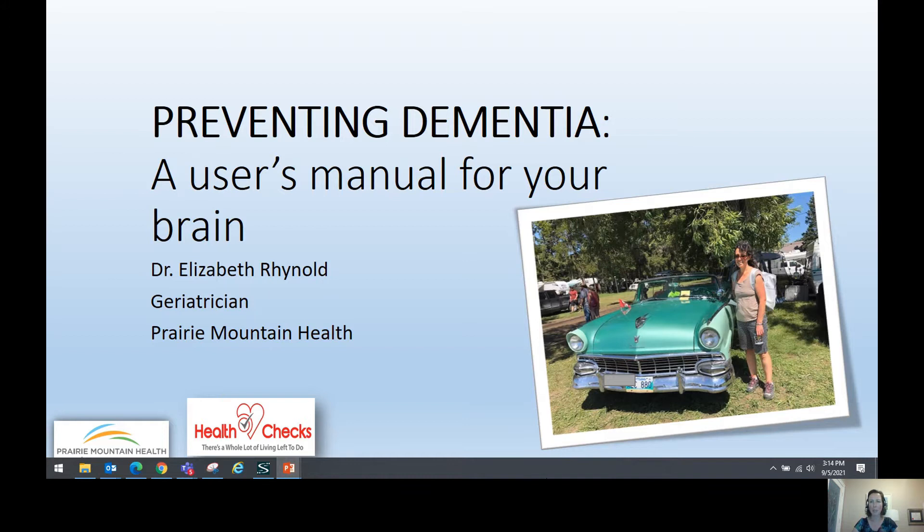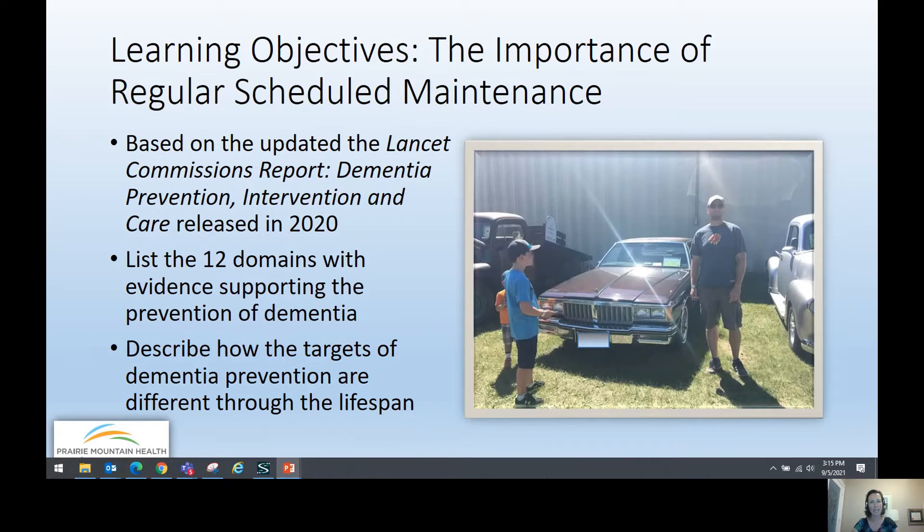I'm at a bit of risk of taking this comparison too far, but as I was putting the presentation together, I actually found it sort of fit. This presentation is based on the updated Lancet Commission report, Dementia Prevention Intervention and Care, released in 2020. And to sum it all up, it really outlines the importance of regular scheduled maintenance for your brain.